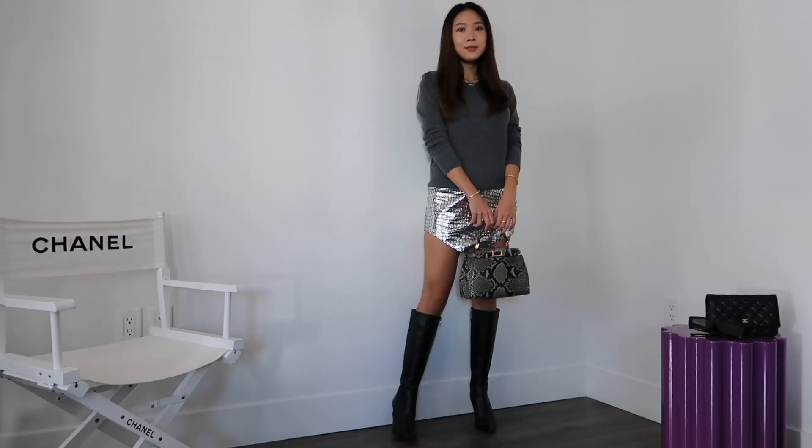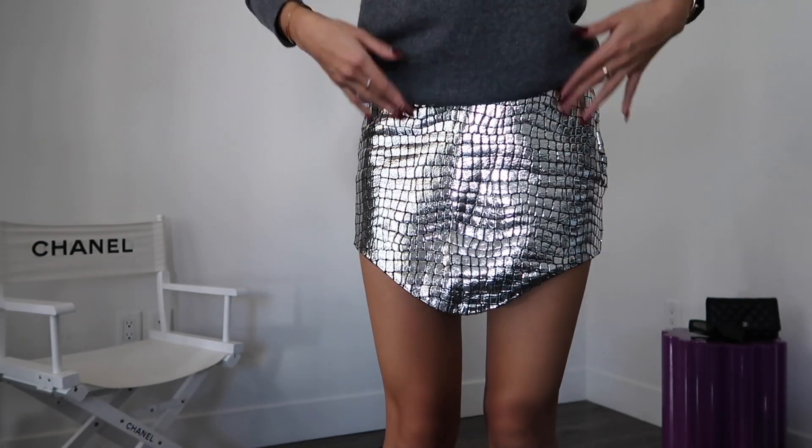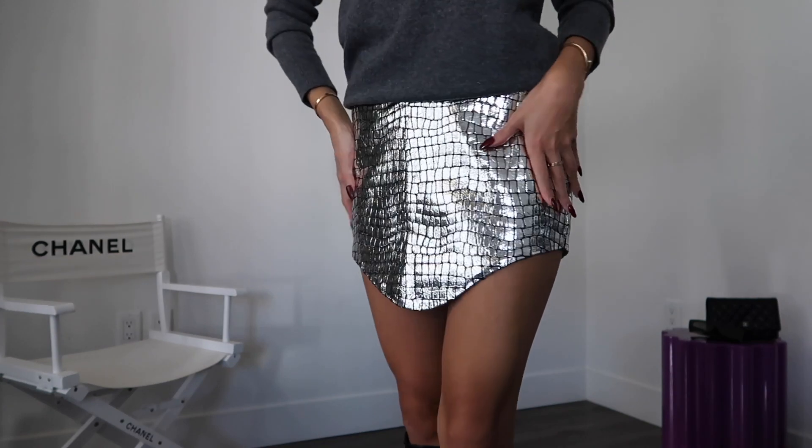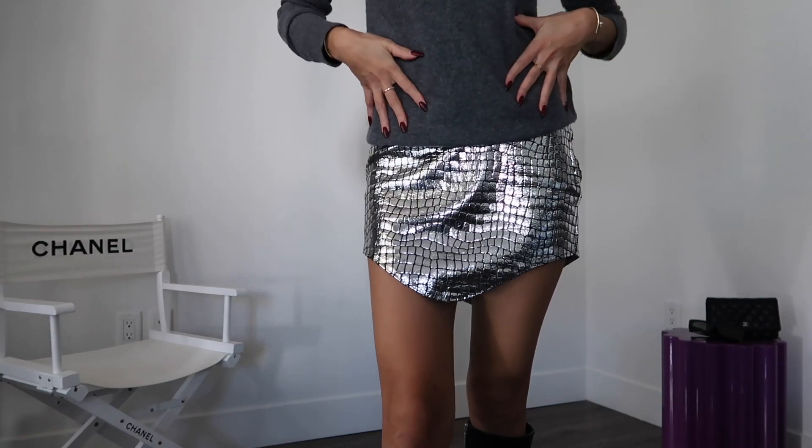This is a cashmere sweater I got from Aritzia. It's just like a very dark gray color, it's kind of like a bluish tint. And I'm wearing it with this super metallic silver Attico skirt. It's kind of like a V-shape and also on the waistline as well. It fits my hips but not really my waist. If it's like a crop top, you can definitely see a little bit of the skirt lifting, so I need to get a tailor. But for now I've been just wearing it with a sweater. The skirt is silver, the sweater is also gray, so kind of in that silver-gray family.